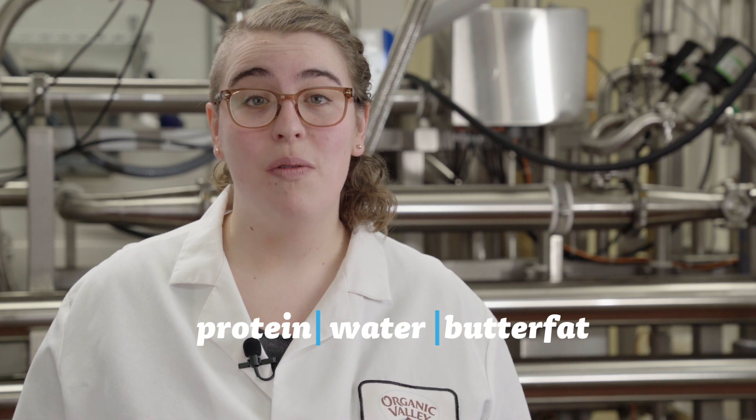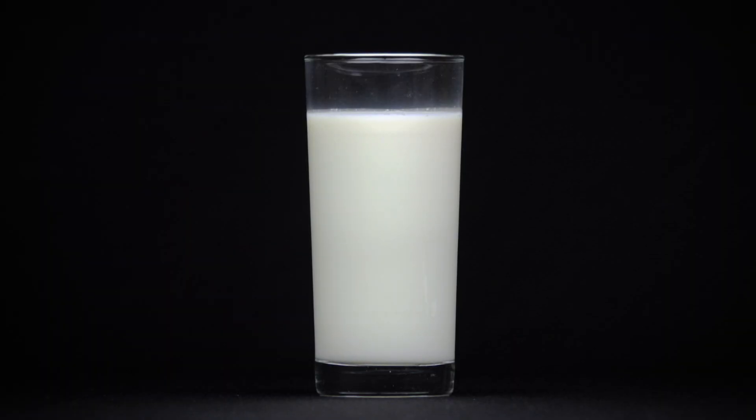In its natural state, all raw milk is composed of protein, water, and butter fat. Left alone, the fat will rise to the top, creating an obvious layer of cream. This is where we get the saying, only the cream rises to the top.